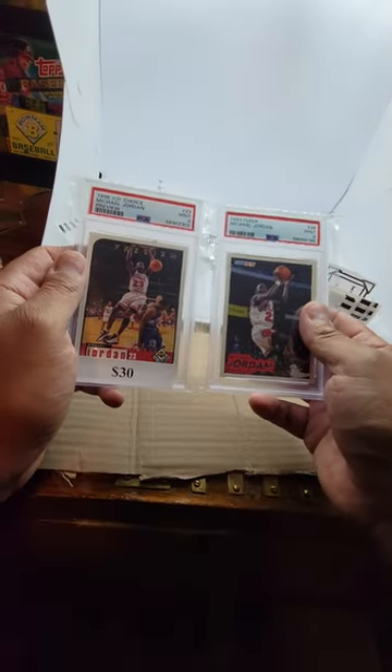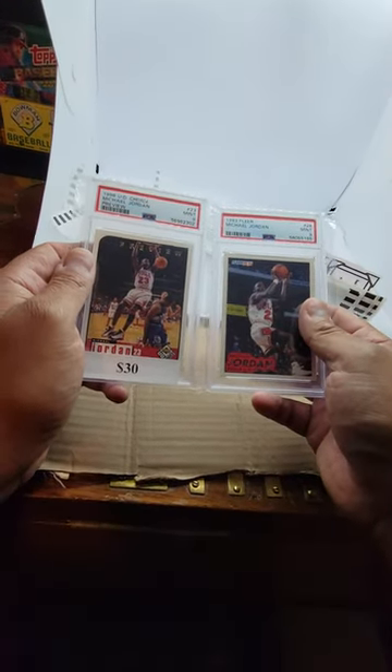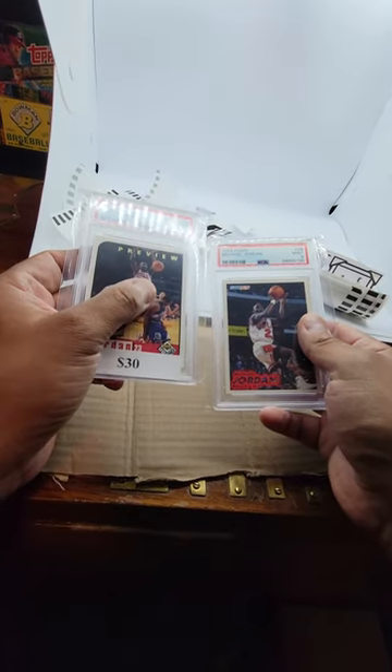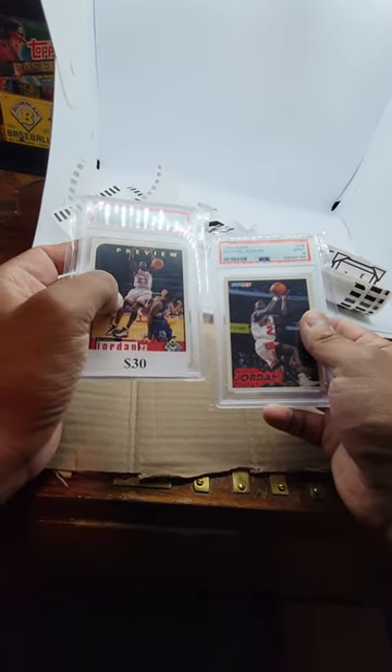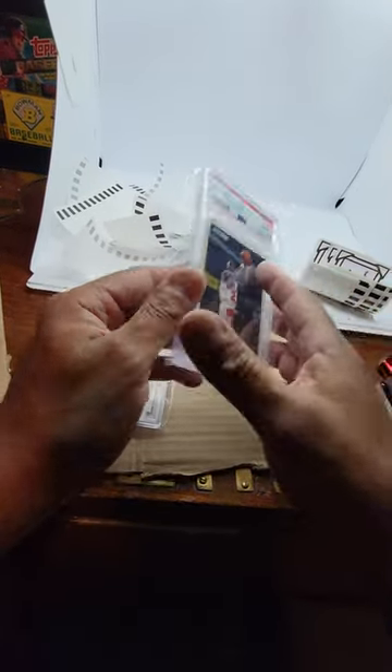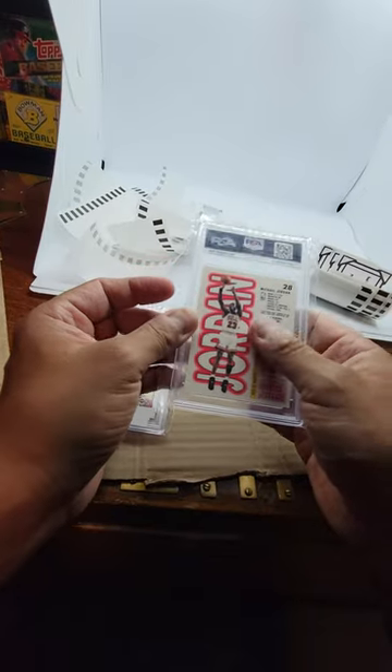Here are the last two purchases — won both of these in auction. First is a '98 Upper Deck Michael Jordan preview, dunking over Utah, with Rodman in the background. Then a Jordan famous fadeaway, '93 Fleer — this one has a cool back, I like this card.